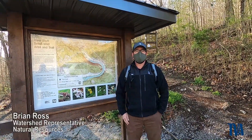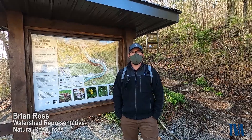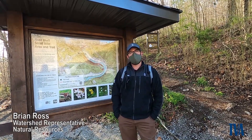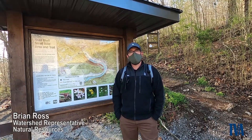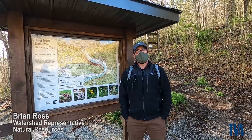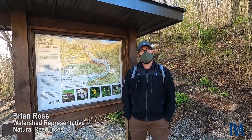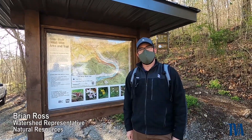Hey everybody, my name is Brian Ross. I work with Natural Resource Management with the Tennessee Valley Authority. We're here today at the River Bluff Trail on Norris Reservoir. It's a 3.2 mile long trail and we're here today for the wildflowers. Normally we would be here in person doing our wildflower hikes. We do them every the last Saturday in March and the first Saturday in April every year. This year would have been the 38th annual wildflower walks at River Bluff.